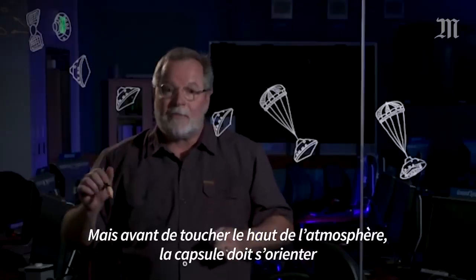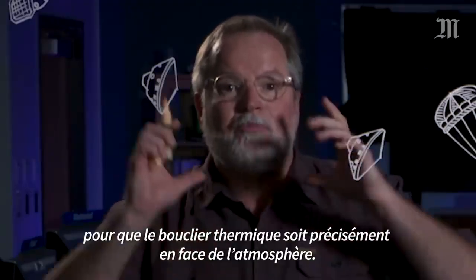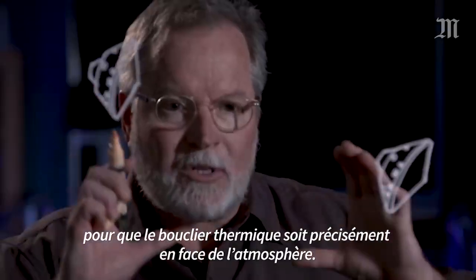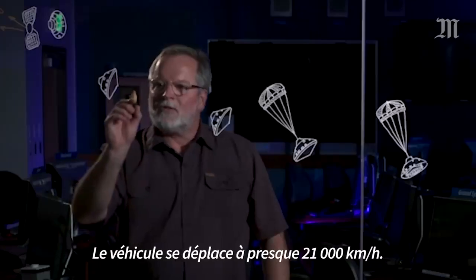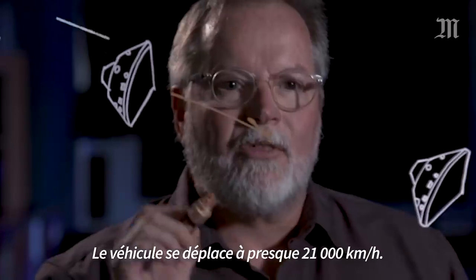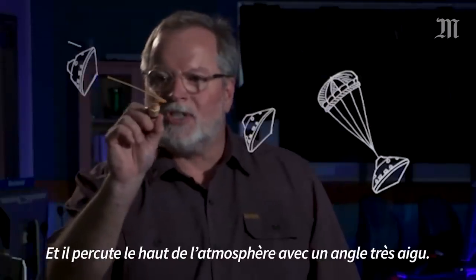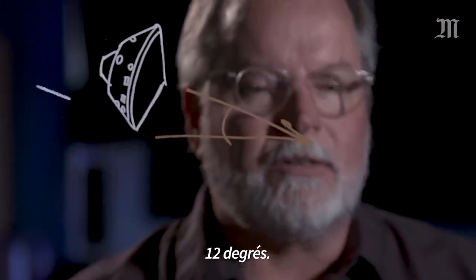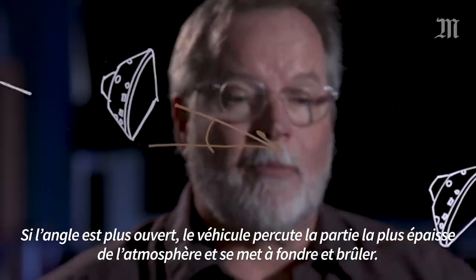Before you hit the top of the atmosphere, the space capsule has to orient itself so that the heat shield is precisely facing the atmosphere. Now the fun begins. The vehicle is moving at nearly 13,000 miles an hour, hitting the top of the atmosphere at a very shallow angle — 12 degrees. Any steeper, the vehicle will hit the thicker part of the atmosphere and melt and burn up.